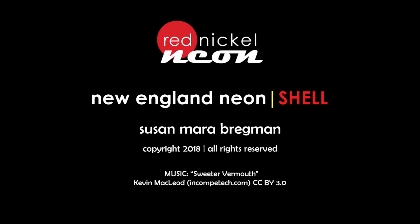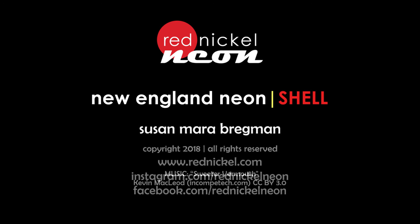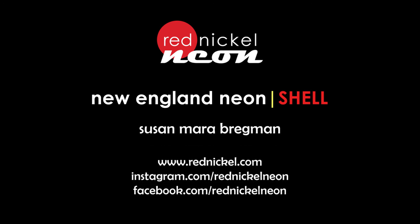Hey, thanks for stopping by. New England Neon comes out in September 2018. Till then, you can follow my adventures on YouTube, Facebook, and Instagram where I post as Red Nickel Neon.